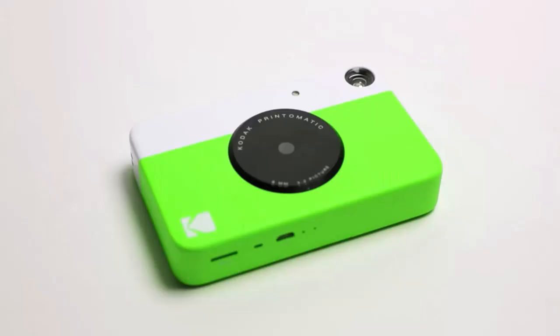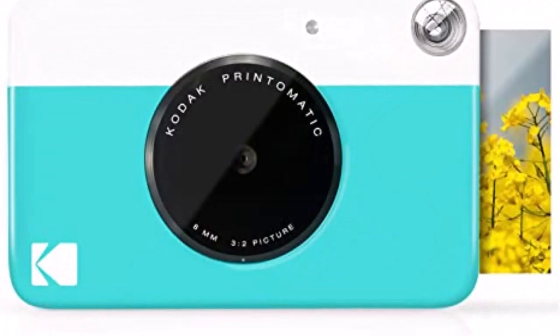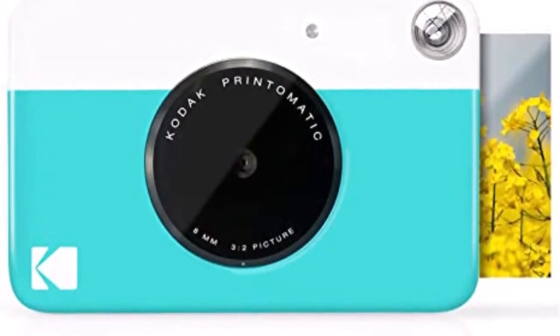Charming design — comes in a variety of fun, bold colors. Compact design slips neatly into your shirt pocket, making it easy to carry around as you go about your day, ensuring you always have your Print-O-Matic with you.